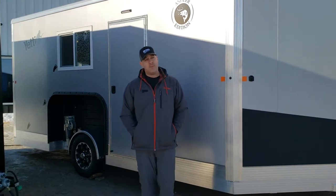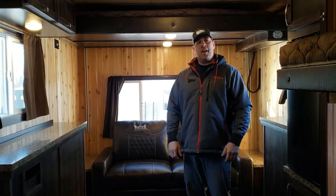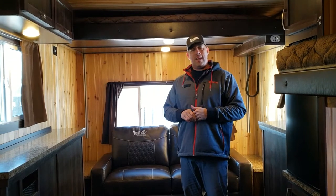Very nice unit — it's very well equipped. Come on inside, let's take a look at her. We're inside this Yeti 816 Angler Edition right now. Lightweight, all-aluminum construction — some of the lightest houses on the market right now by Yeti.